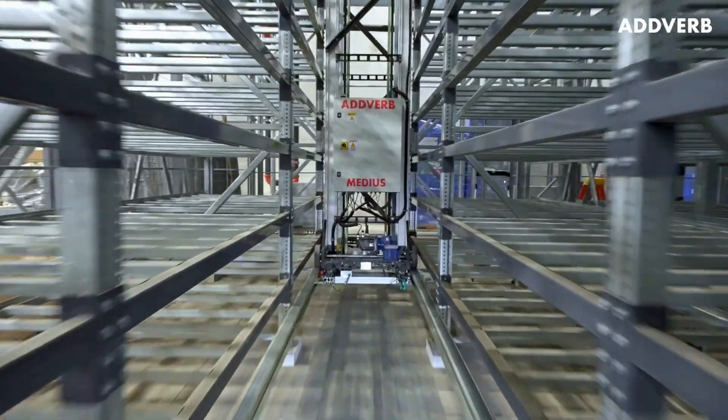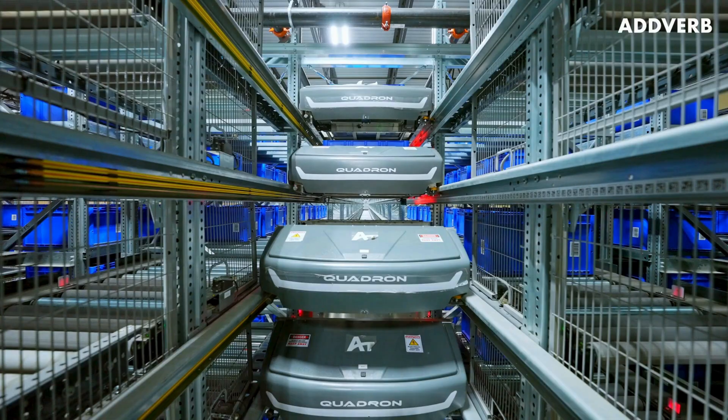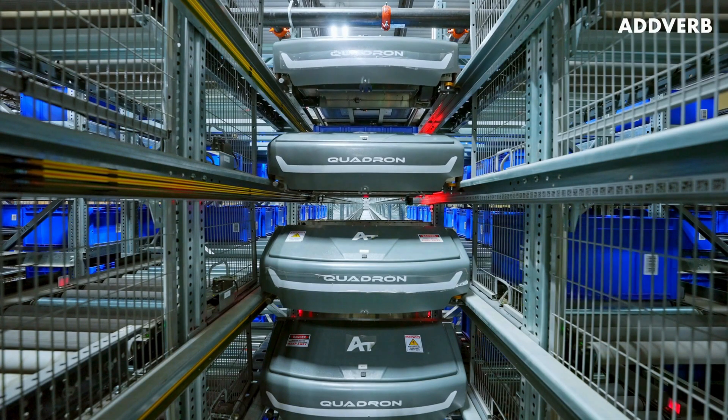Slower-moving SKUs will be handled by one of the four multi-level shuttles, called Medias, and faster-moving SKUs by one of the 32-tote shuttles, called Quadrons.